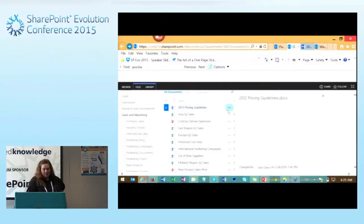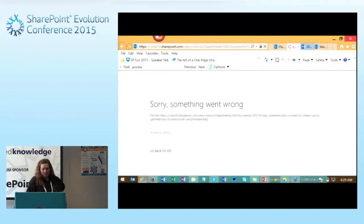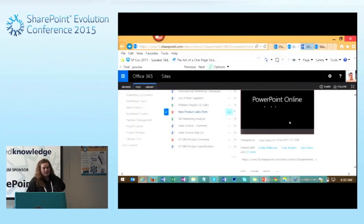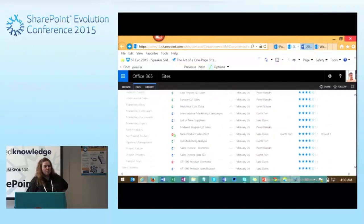We can set different properties to check out a document so that no one else can use it. If we have a collection of documents and want to make sure only one person is editing them at a time, SharePoint has this functionality built in. I'm logged in as Garth and I've checked out this document, which means no one else can use it while I have it checked out. There are built-in document management capabilities to allow us to work together with documents.